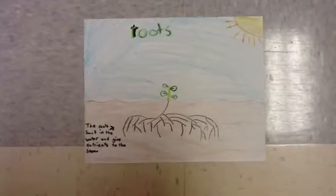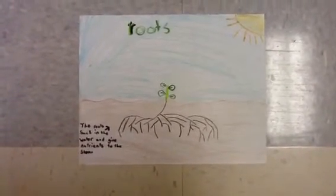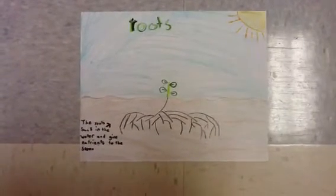Roots hold the plant into the ground. They take in water when it rains or during rain showers. Then they take in the nutrients. That's how the roots work.